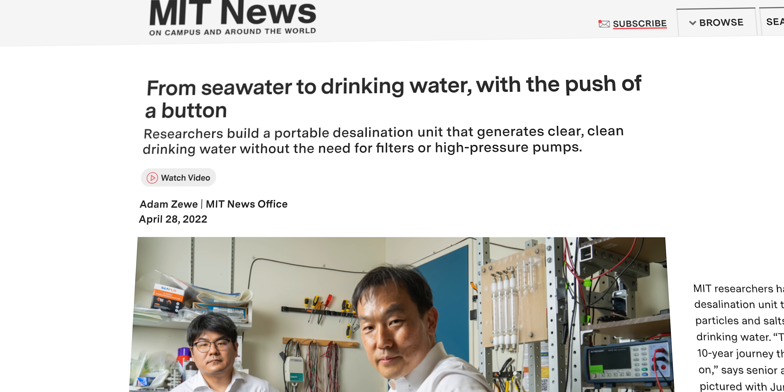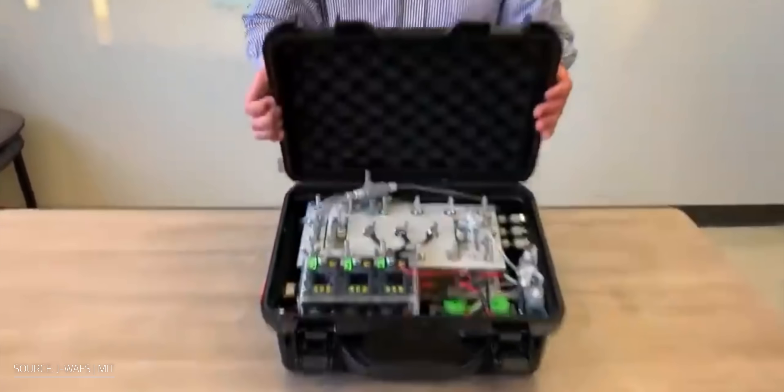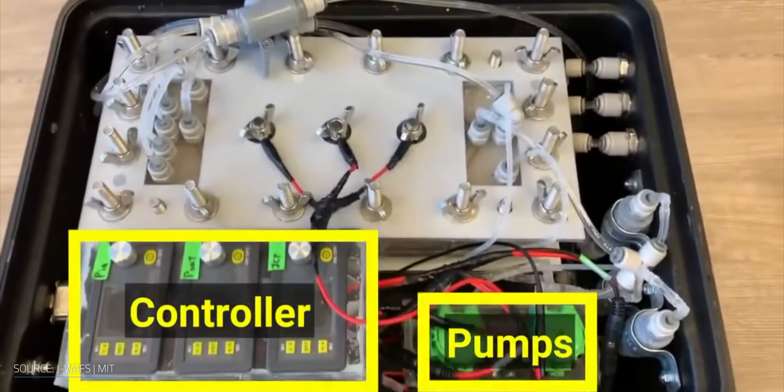Now back to the new freshwater advances. From our friends at MIT, we have a new lightweight and portable desalination unit that can generate clear, clean drinking water without the need for filters or high-pressure pumps. The device itself is about the size of a suitcase, weighs less than 22 pounds, and requires less power to operate than a cell phone charger.